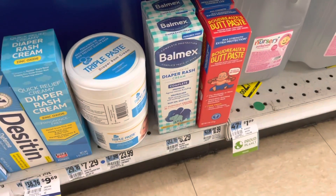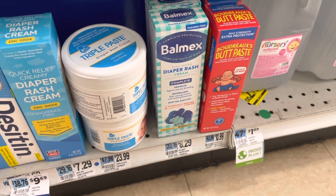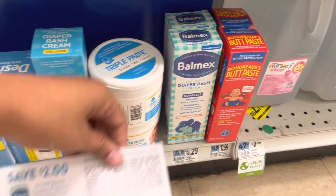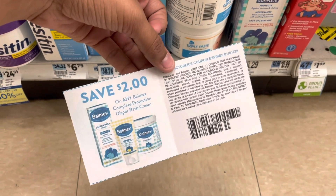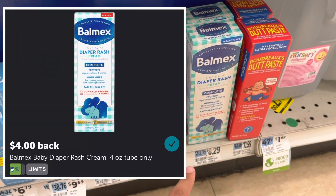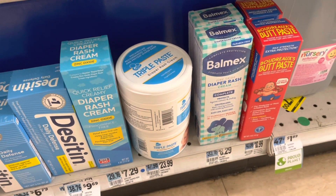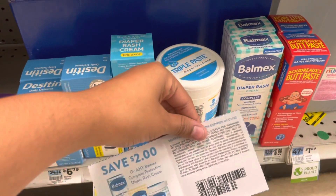If anyone is trying to do the spend $50 get $10 off deal and needs to throw in an item, the Ball Max here is priced at $8.29. With my store's 20% gold discount it drops to $6.63. I typed 'Ball Max coupons' and found a $2 off coupon straight from their website, bringing it to $4.63. Ibotta has a $4 rebate with a limit of $5, making the final cost just $0.63 — a pretty good deal.